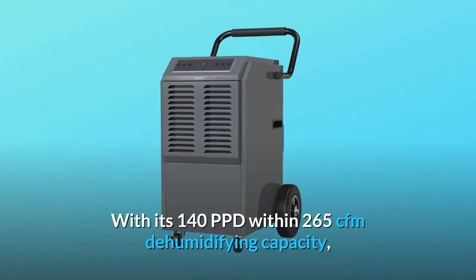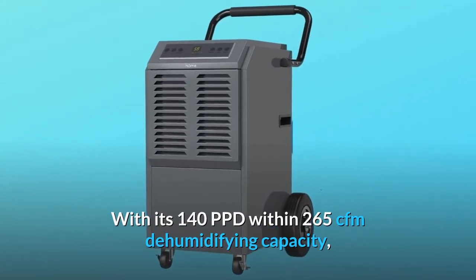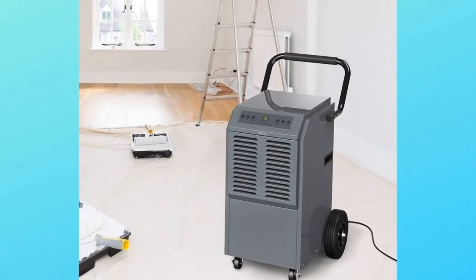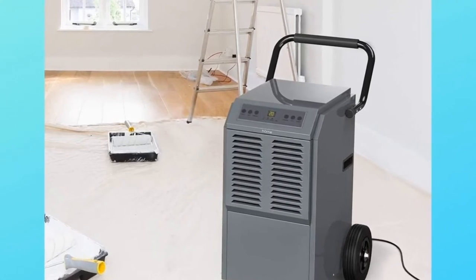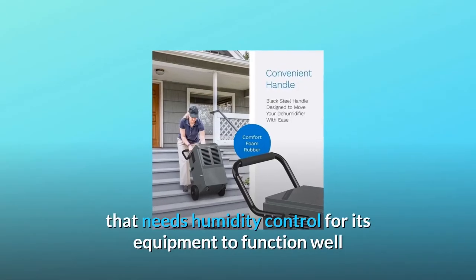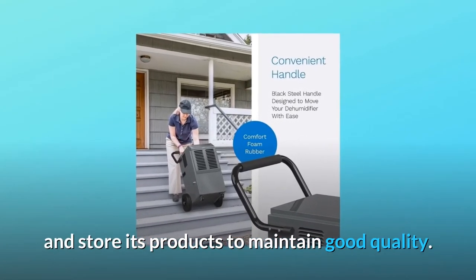With its 140 PPD within 265 CFM dehumidifying capacity, it can cover large areas such as basements, industrial warehouses, gym, garage, laundry rooms, workshop, library, construction sites, and any other commercial space that needs humidity control for its equipment to function well and store its products to maintain good quality.